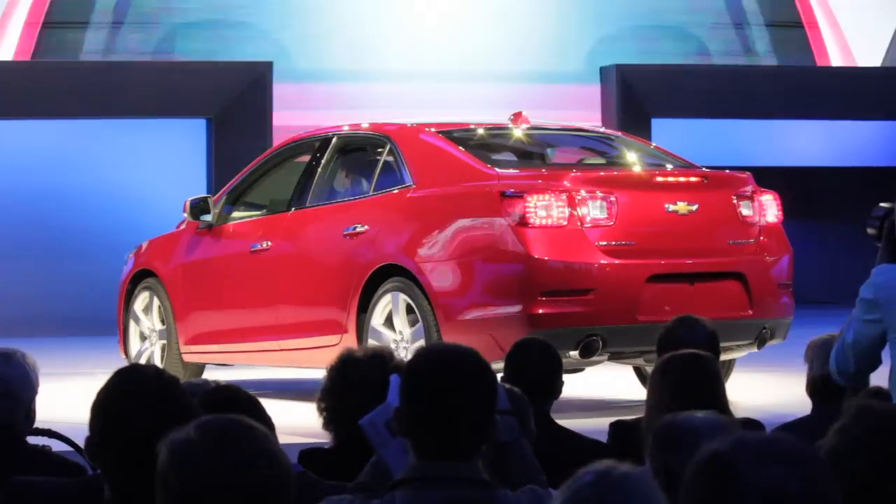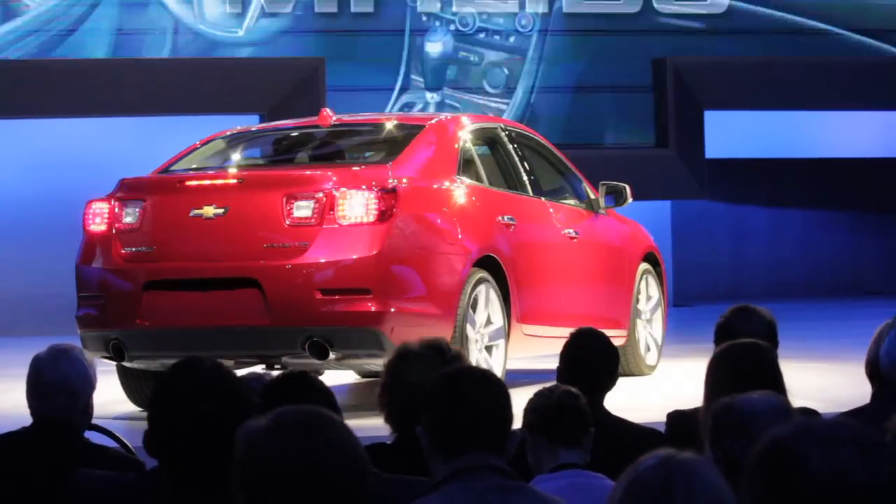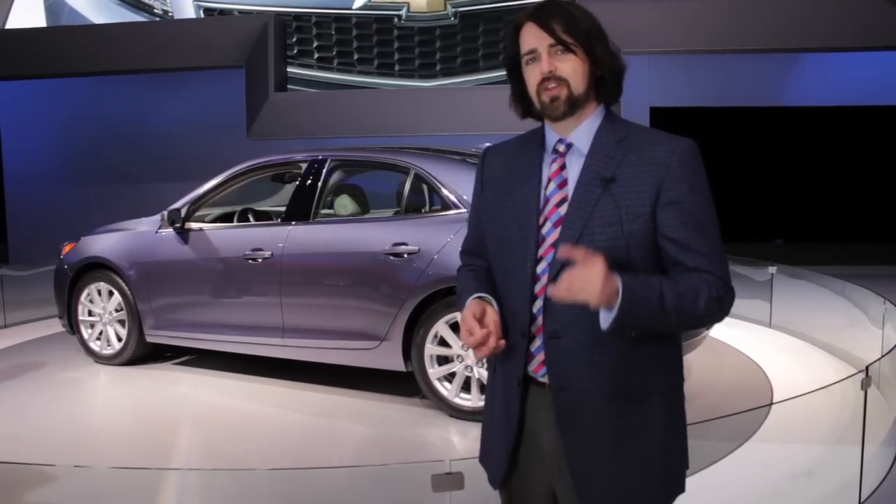So if you're looking for a revolutionary Malibu, you're not going to get it. And here's the worst part: GM is showing this to us now, but the dealers won't have it for a year. That means for a year the dealers are going to have to try to sell the old Malibu to somebody.